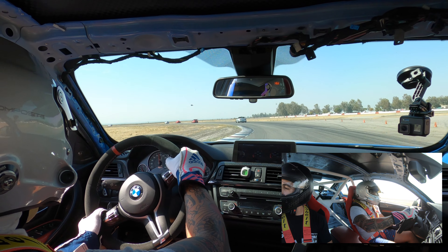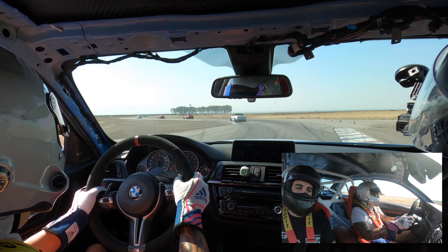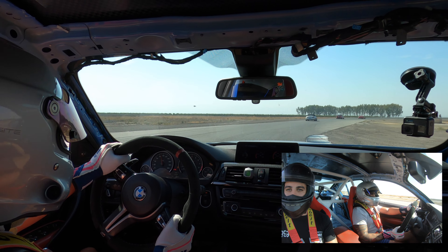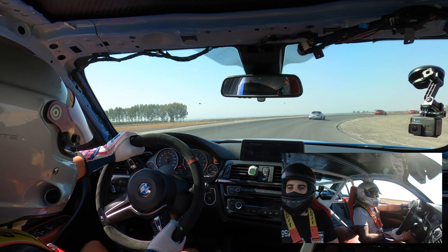Hey, what's going on guys, welcome back to the channel. This session is from my day at Button Willow this past weekend during Bimmer Challenge. Bimmer Challenge went well but didn't get the results I expected or wanted.